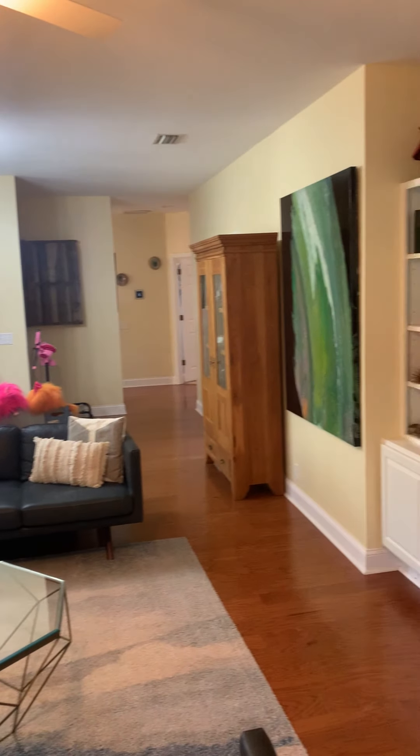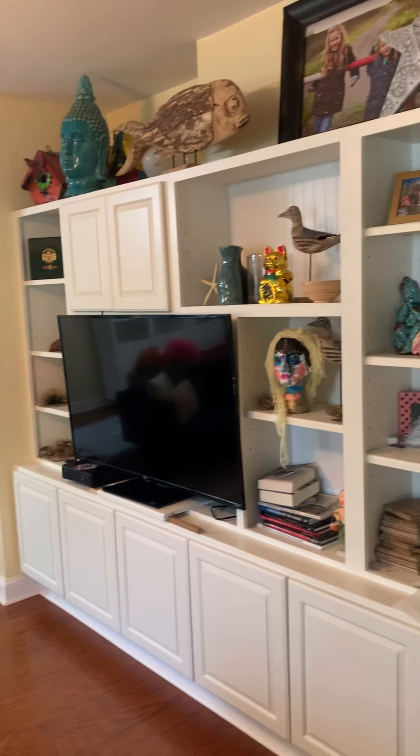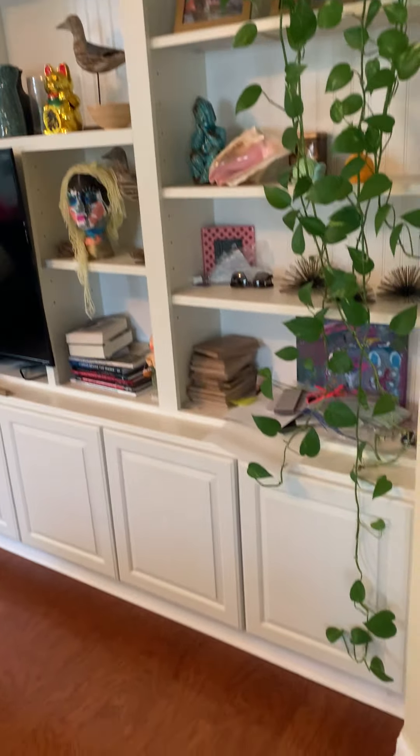Coming into the home, it's really nice and open. They've done quite a few updates — it's got engineered hardwood in the main living areas and this custom built-in entertainment center right over here.